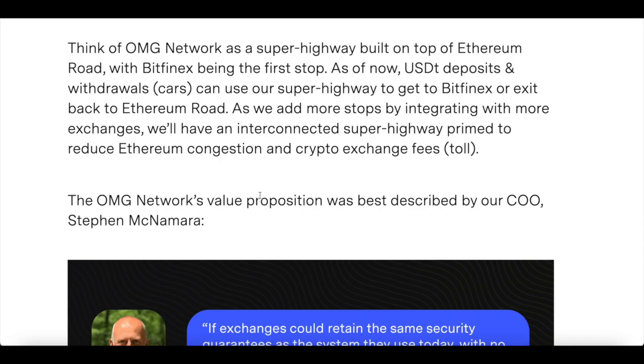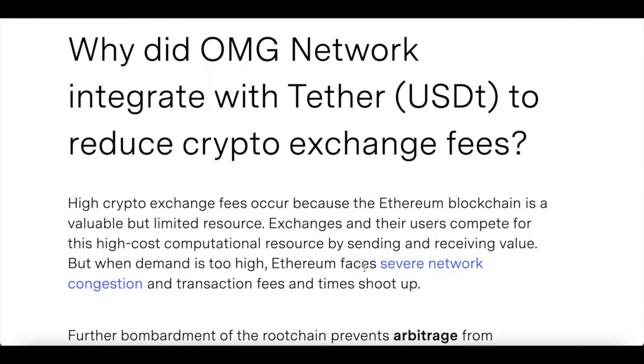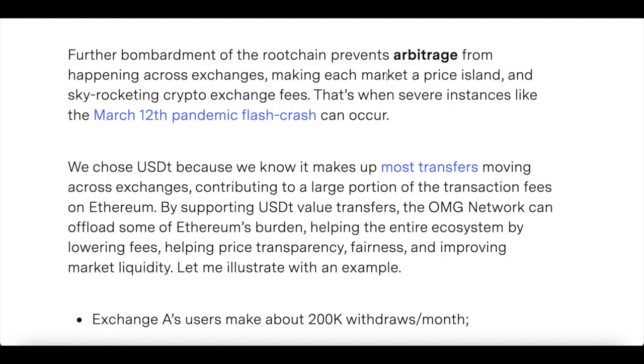Think of it like a highway — it has a lot of traffic, but the more stops and exits on the highway, the more options people have. Scaling solutions like OMG Network free up Ethereum to support services predicated on smart contracts, like dApps and developer tools. High crypto exchange fees occur because the Ethereum blockchain is a valuable but limited resource. When demand is too high, Ethereum faces severe network congestion and transaction fees shoot up.